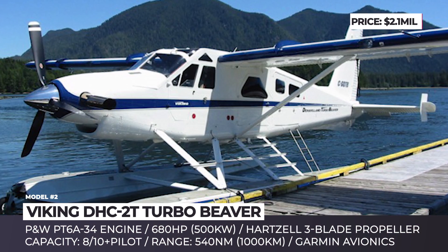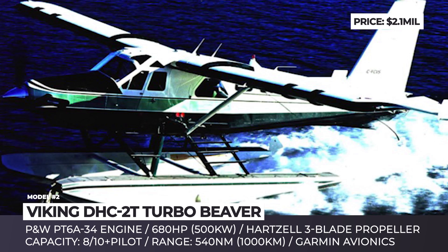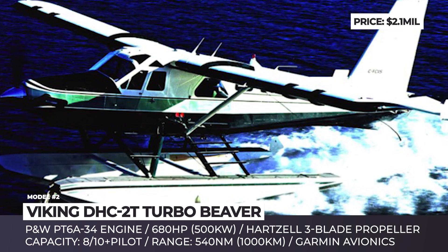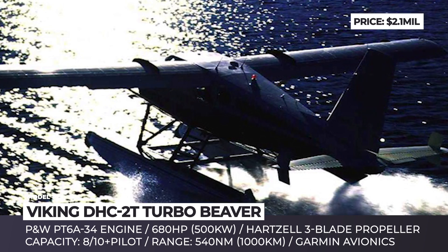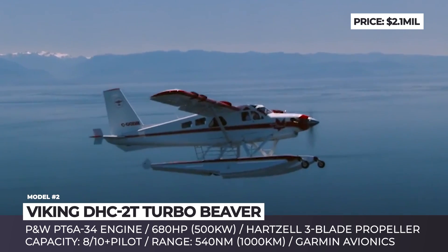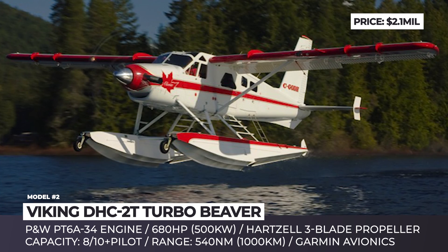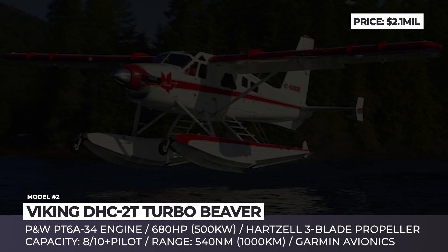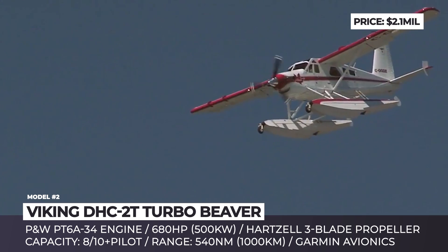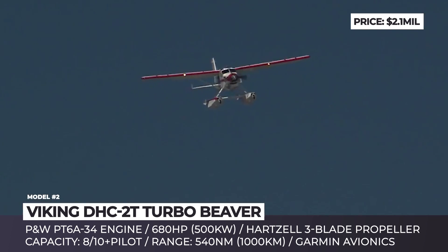Turbo Beaver. The original DHC-2 Beaver was manufactured by De Havilland Canada between 1947 and 1967, with a total of 1,657 units produced. In 1987, a fellow Canadian company Viking Air became an exclusive spare parts manufacturer and servicer for the aircraft, and later they started remanufacturing the existing Beavers with Pratt & Whitney turboprop engines.